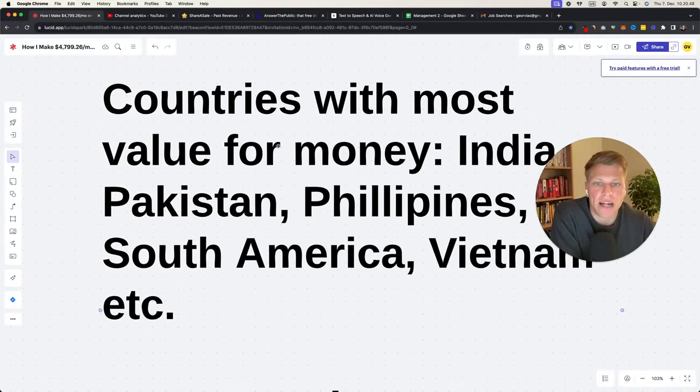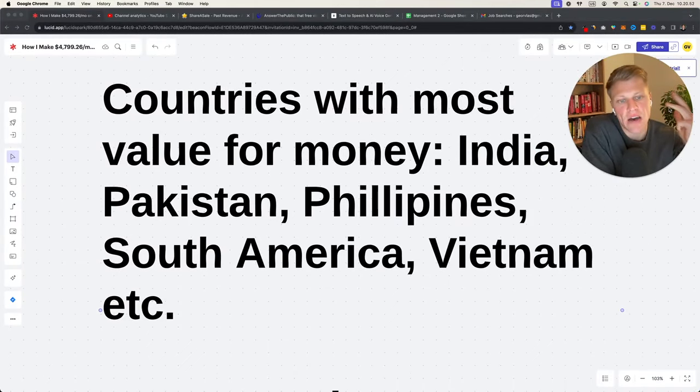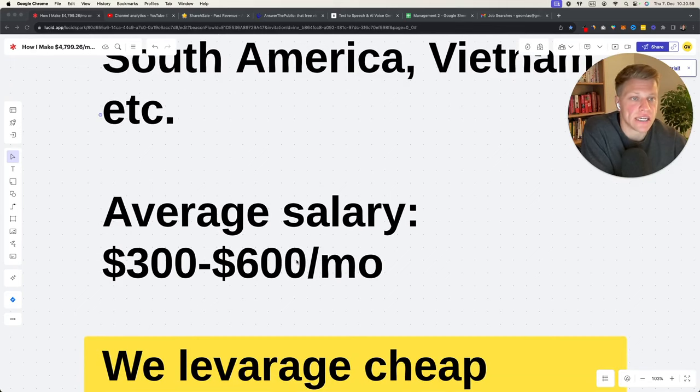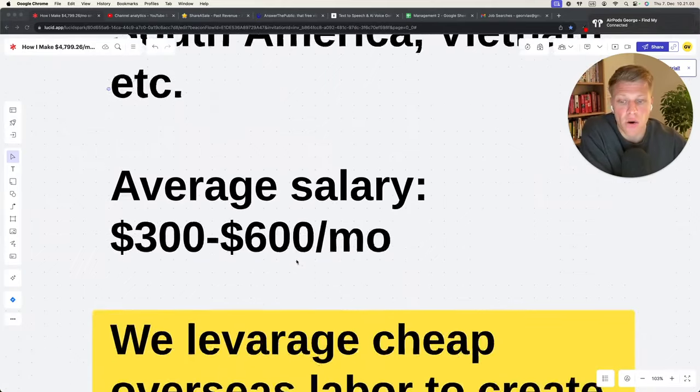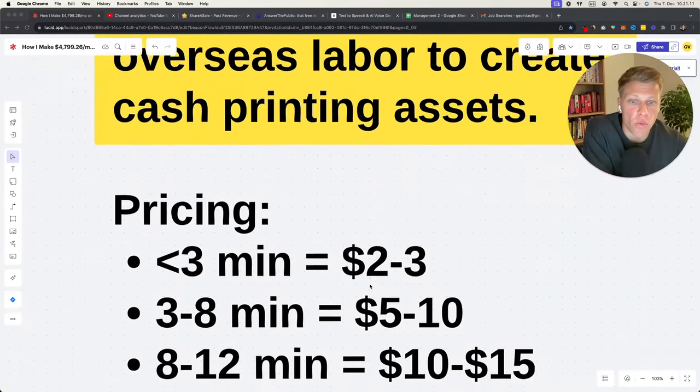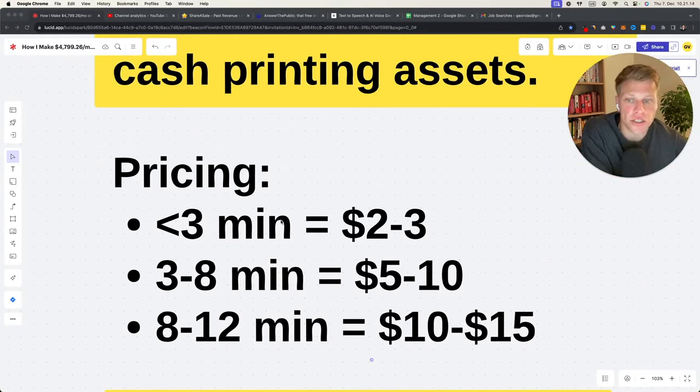Countries with the most value for money are India, Pakistan, Philippines, South America, and Vietnam. The average salary there is $300 to $600 per month — like a full-time job. So we're leveraging affordable overseas labor to create cash-printing assets. We pay about $2 to $3 for a three-minute video, and that video then generates more money than what we paid for it. For three to eight minute videos I recommend $5 to $10 per video, and for eight to twelve minutes, $10 to $15.